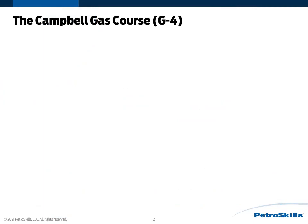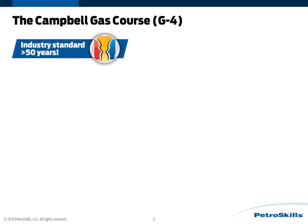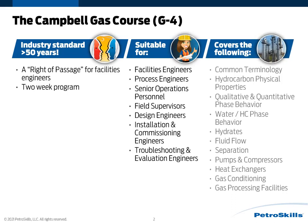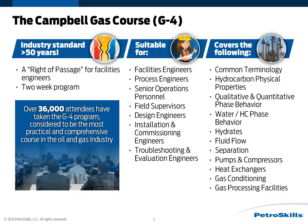Let me tell folks a little bit about the Campbell Gas Course for those who are not familiar with it. It has been considered the industry standard for over 50 years, and to many it is considered a rite of passage for facilities engineers. It is a two-week, face-to-face program suitable for facilities engineers, process engineers, senior operations personnel, and so on. You can see here the course covers a broad range of topics important in terms of gas conditioning and processing facilities. Over 36,000 attendees have taken the G4 program, and it is considered to be the most practical and comprehensive course in the oil and gas industry.